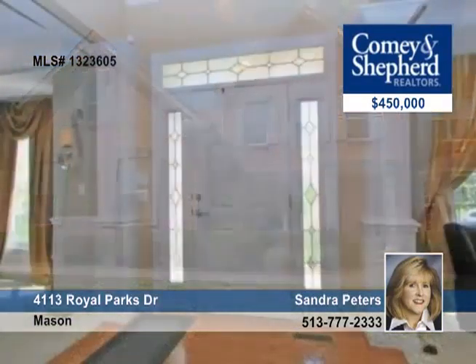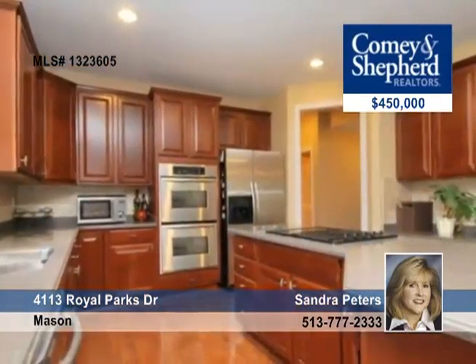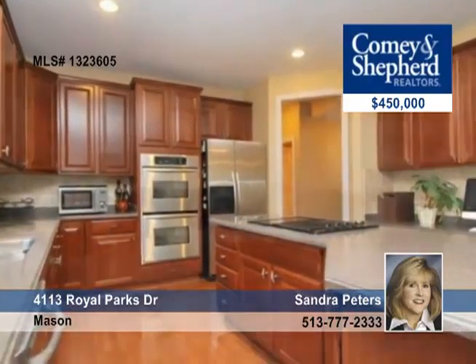This 4-bedroom, 4-bath home offers a gourmet kitchen with 42-inch cherry cabinets, stainless steel appliances, an island, hardwood floors, 9-foot ceilings, a 2-story foyer, and a great room.